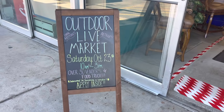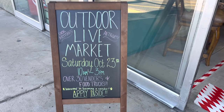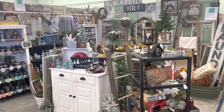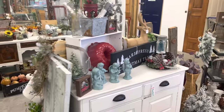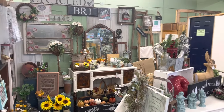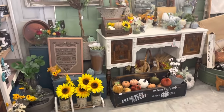Last weekend the antique mall where I have my booth was having an outdoor market. Unfortunately I did not have time to hop into it this year, but I wanted to get into my booth, do some resetting, and put a sale on so when customers came in to shop I would have a great opportunity to make some sales — and it definitely worked. Here's a little peek around my booth currently.